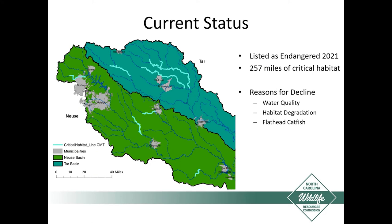With decades of declining trends, the U.S. Fish and Wildlife Service underwent a species status assessment and last year listed the Carolina Mad Tom as endangered, with 257 miles of critical habitat. The biggest reasons for decline are urbanization leading to reduced water quality and habitat degradation, and more recently the range expansion of the invasive flathead catfish, which will eat the Carolina Mad Toms.